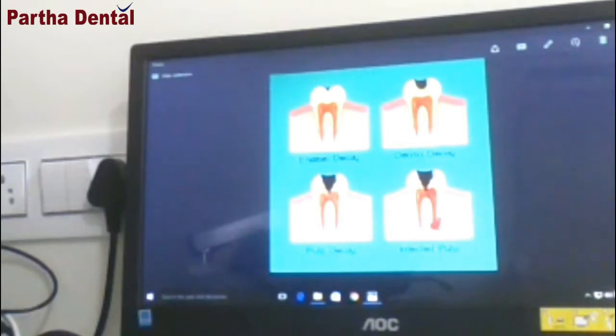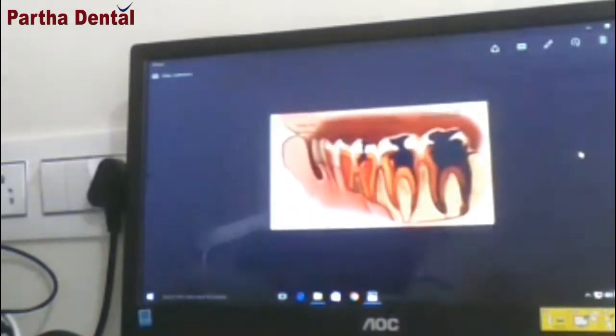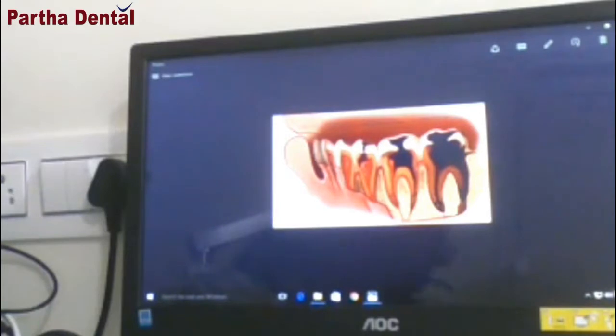If the decay has reached the deeper portion of the tooth, then also there is no need to remove the tooth. We can just do a simple root canal and still save the tooth. But when the decay reaches the last stage, as you can see in this image, if the decay has destroyed almost all the portion of the teeth, then it will not be possible to save the tooth, and that time we may have to remove the tooth.